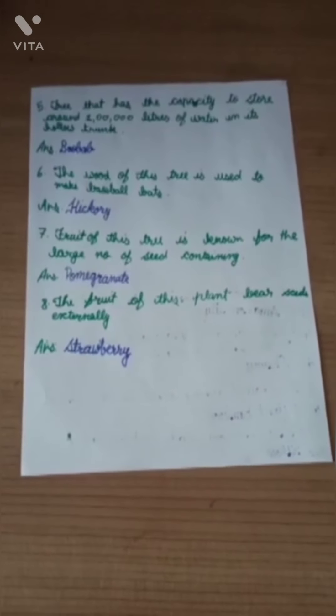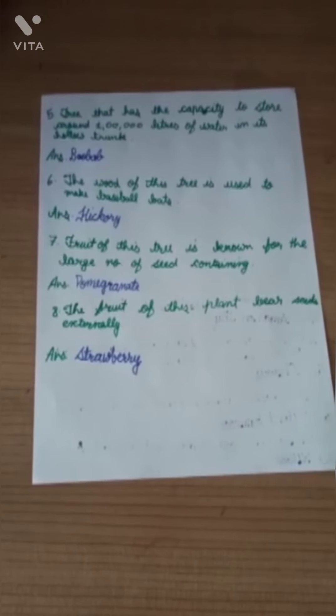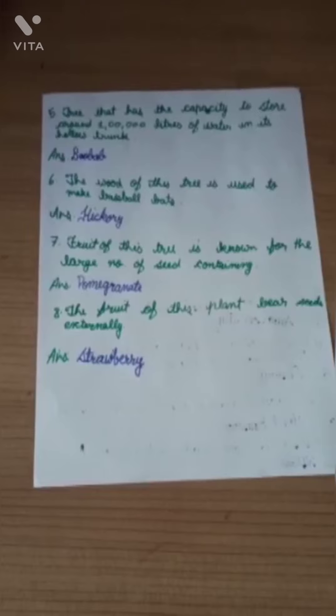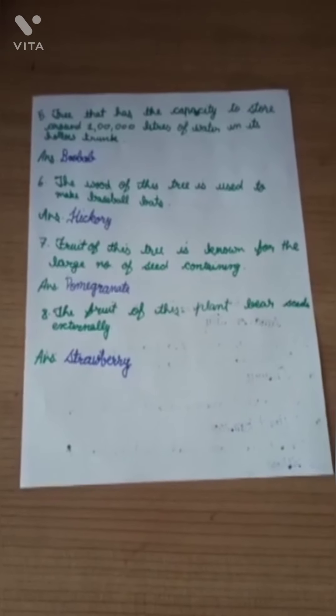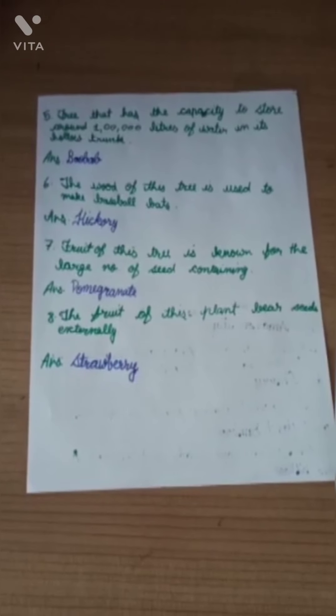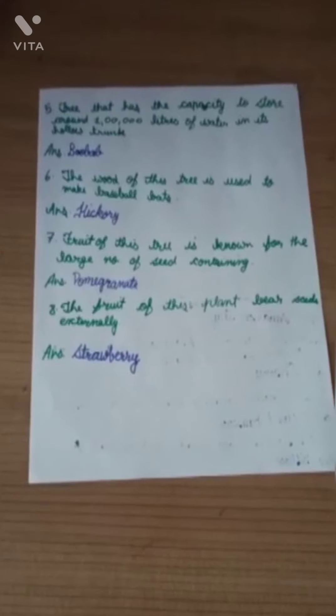Question number 7: Fruit of this tree is known for the large number of seeds it contains. Answer is Pomegranate. Question number 8: The fruit of this plant bears seeds externally. The answer is Strawberry.